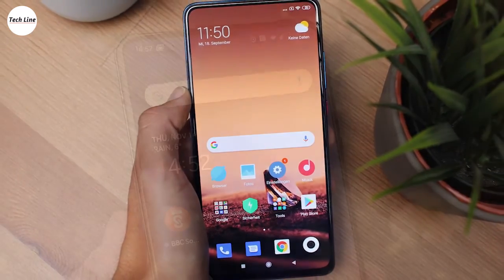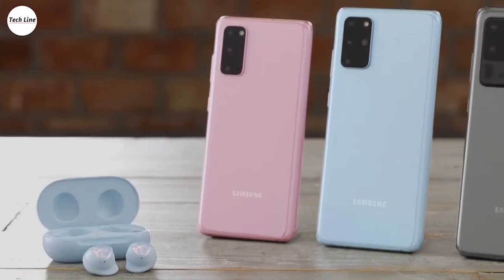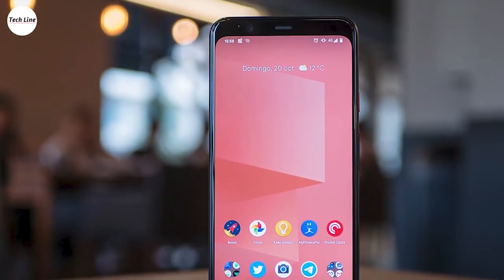Hi guys and welcome to our channel TechLine. Have you decided to get an Android phone? Whether you need a high-end gaming phone, a budget phone, or a cheap phone, if you're looking for the best, you are at the right place. So let's check it out.